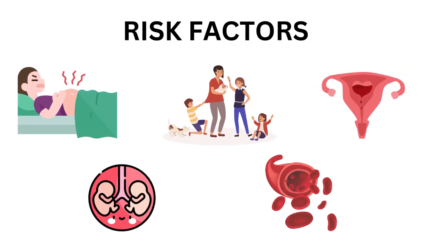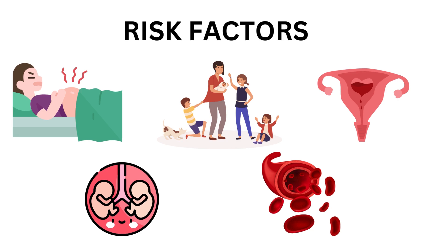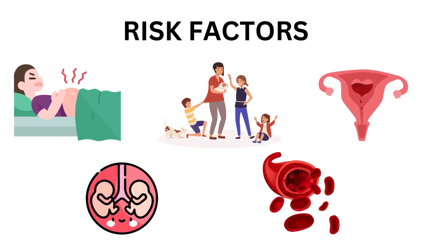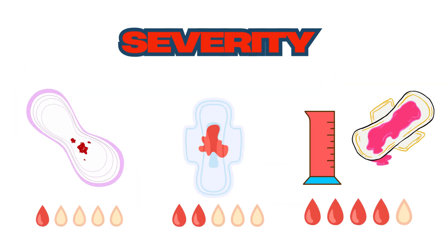Several factors can increase the risk of PPH. These include prolonged labor, previous history of PPH, multiple births, multi-parity, and certain medical conditions like coagulation disorders. PPH can range from mild to severe, and prompt recognition and intervention are essential to prevent severe complications.